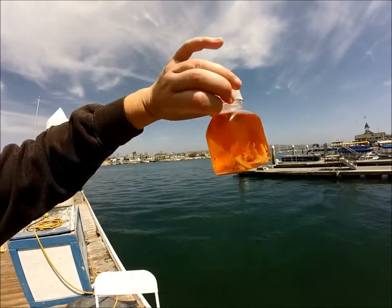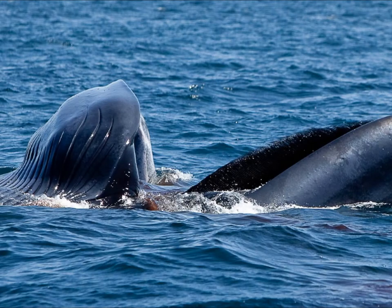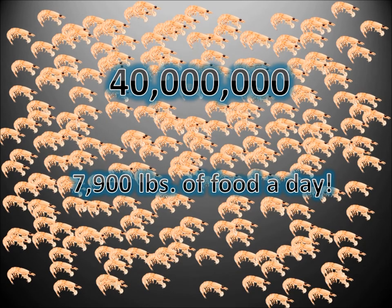Because these animals are so small, blue whales have to eat a lot of them. One blue whale in one day can eat 40 million krill. That's 40 million.